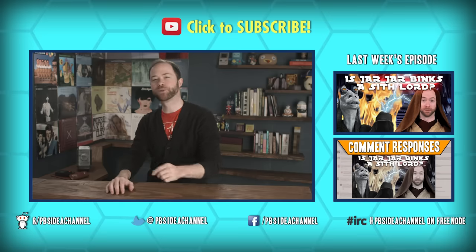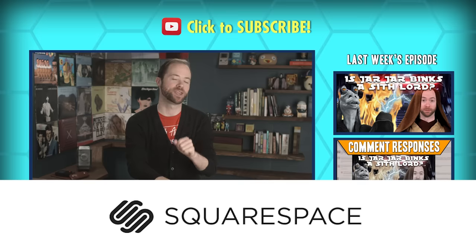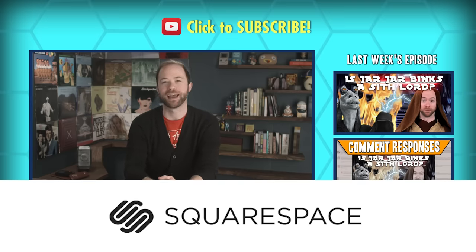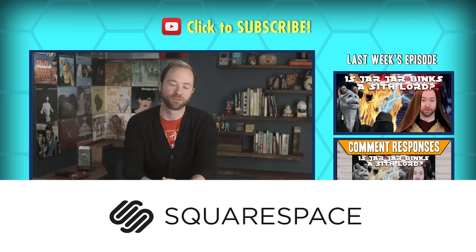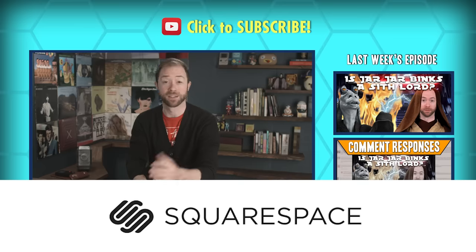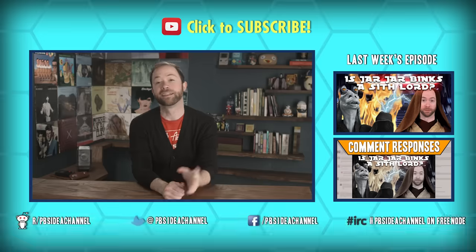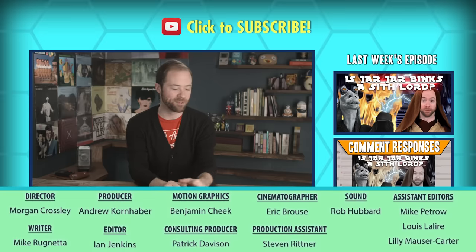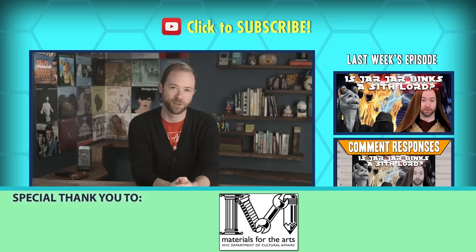This episode of Idea Channel is supported by Squarespace. If you have a passion that you obsess over, if it keeps you up at night, if you live for it, you should show it off. With tools and templates, Squarespace helps you showcase every detail of what drives you. They also offer domains, hosting, and customer support — because if it's worth the effort, it's worth showing to the world. Start your trial today at squarespace.com/IdeaChannel. This week's episode would not have been possible or good without the hard work of these 1920s New York socialites.